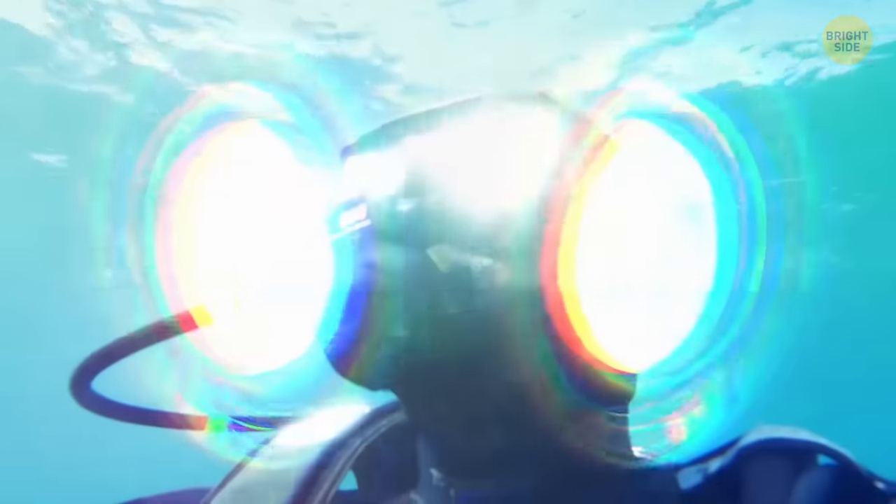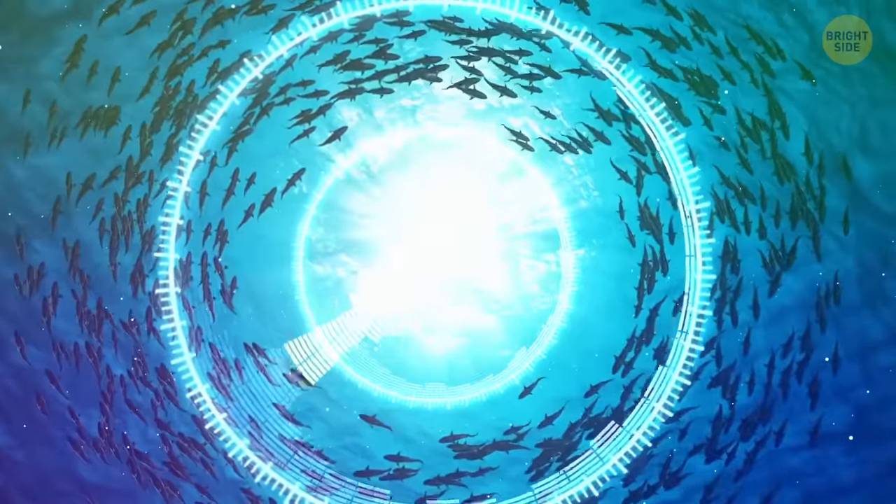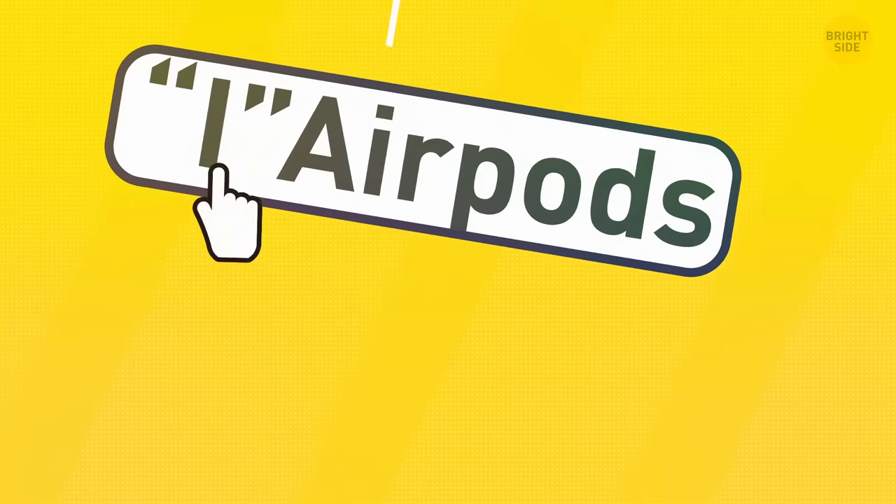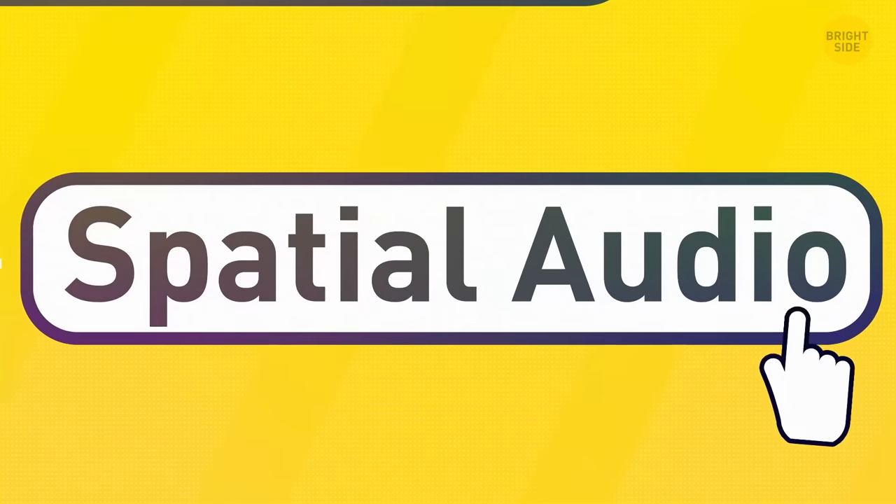Spatial audio is basically 3D sound that gives you an immersive experience. To enable this feature, go to the Bluetooth section and tap the eye icon next to your AirPods — though it only works with newer AirPods. Then hit the Spatial Audio button.